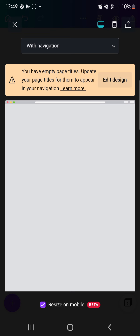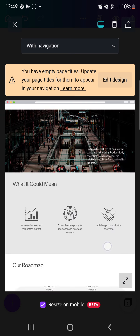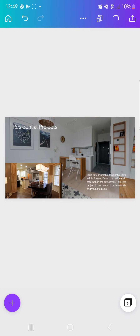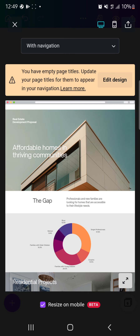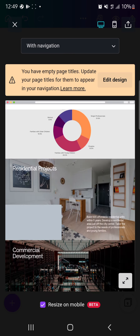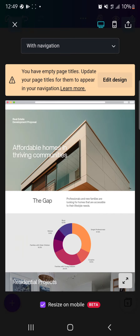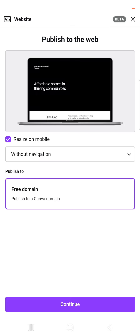With navigation adds a menu bar that acts as a shortcut to any part of your web page. But since it's a one-page site you don't really need that, so just go ahead with 'Without navigation' and publish your site. Canva issues you a free domain name — you don't have to pay for a domain.